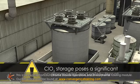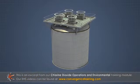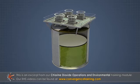Chlorine dioxide storage poses a significant environmental and safety threat. There are several features needed for the safe storage of chlorine dioxide.